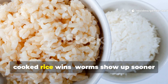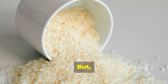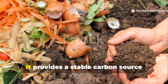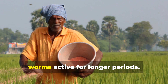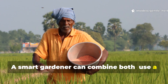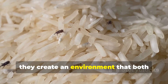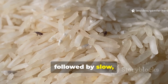If you're after fast attraction, cooked rice wins — worms show up sooner because microbial activity spikes immediately. But if your goal is sustained soil health, uncooked crushed rice is the better choice. It provides a stable carbon source, reduces odor issues, and supports a balanced microbial ecosystem that keeps worms active for longer periods. A smart gardener can combine both: use a small sprinkle of cooked rice to wake up the microbes, then mix in crushed uncooked rice for longer-lasting nourishment. Together, they create an environment that both microbes and worms love — fast stimulation followed by slow, steady feeding.